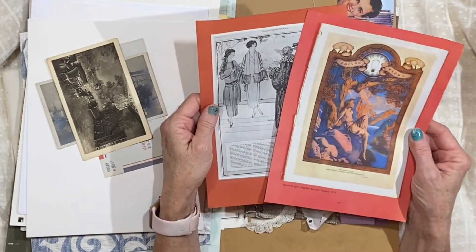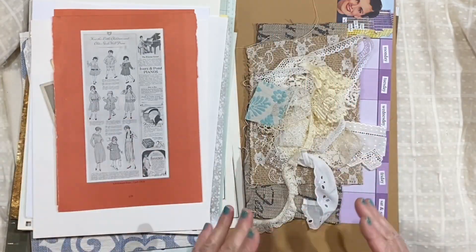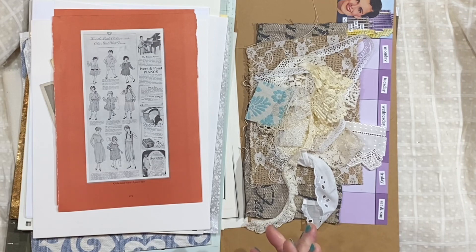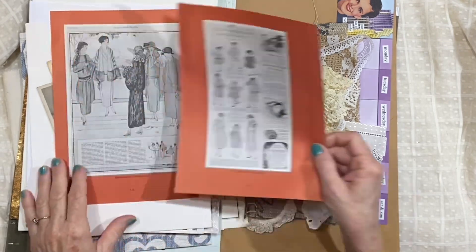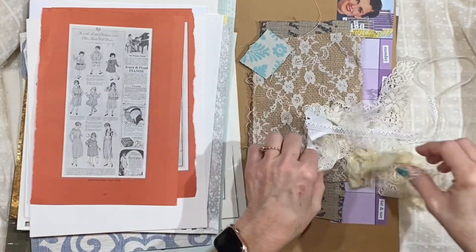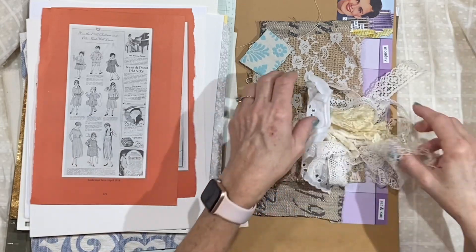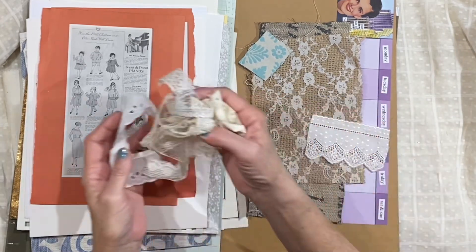Each one also has a couple of pages from a vintage ladies home journal — it's like a treasury of different pages from ladies home journal. And then each pack is going to have 10 little pieces of lace that you can use for your pages or whatever.